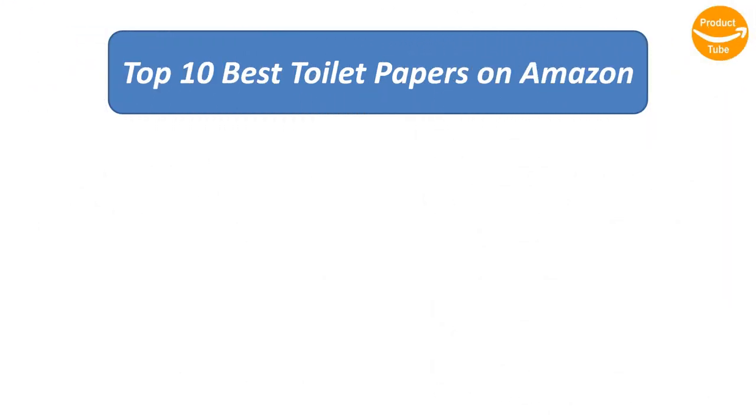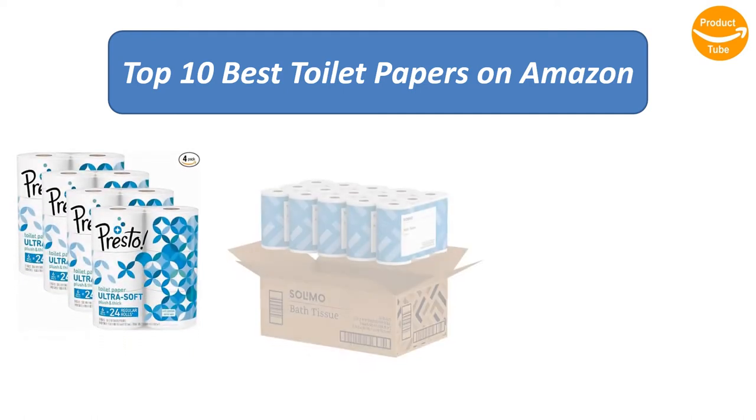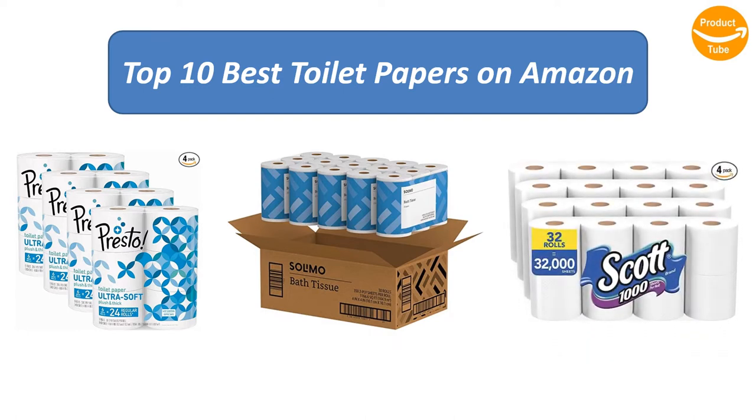Find the best toilet papers on Amazon. We analyzed consumer reviews to find the top-rated products. I am going to review the top 10 best toilet papers on the market.